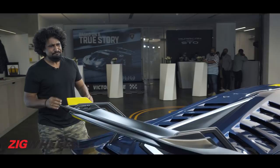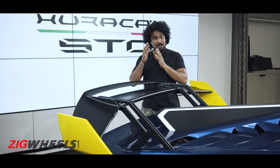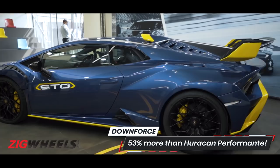It is lighter than the Huracan Performante by about 40 kilograms, which is great. But you could consider it to be a heavyweight when it's required — at high-speed performance — because with this adjustable rear wing, which has got three settings, and this sharper wing, you are getting better stability. This increases downforce, across all the changes, by about 53%.